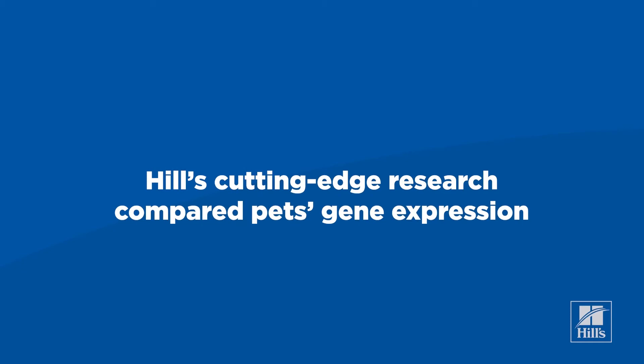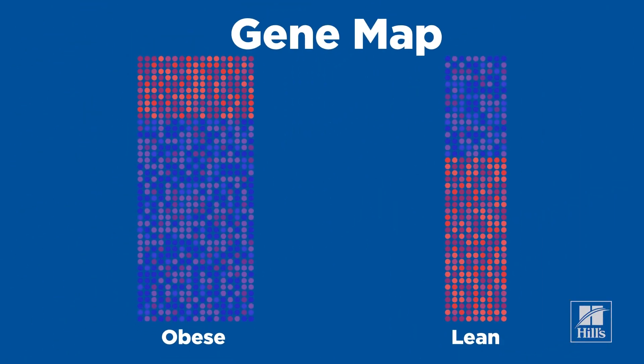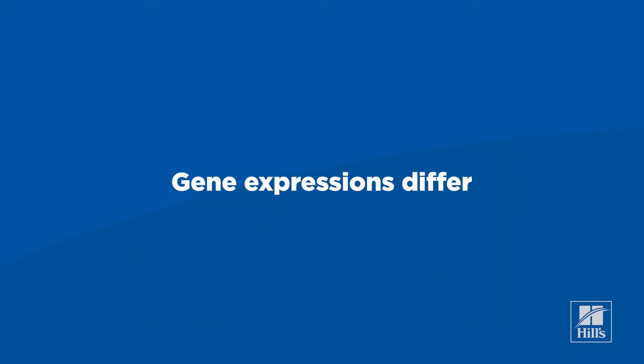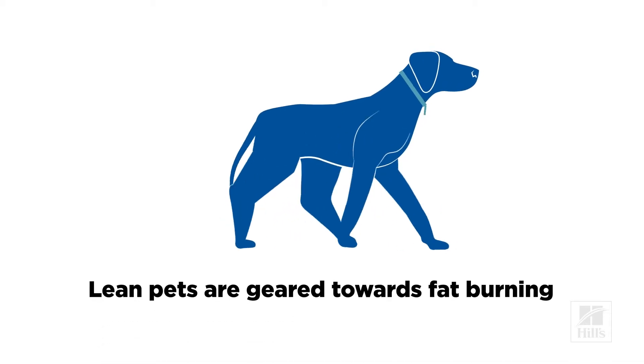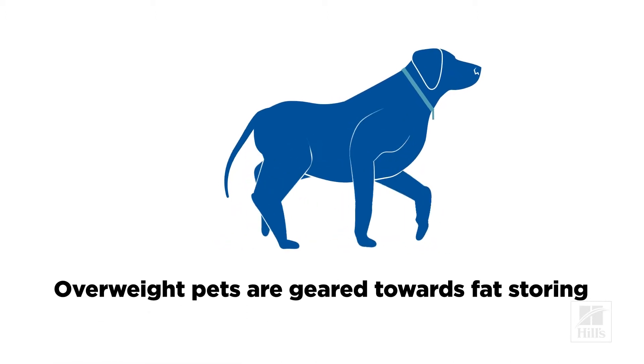Heal's scientists performed cutting-edge research on how genes are expressed differently between overweight and lean pets. One major difference is that gene expression in lean cats and dogs is geared towards fat burning, while in overweight pets it is geared towards fat storing.